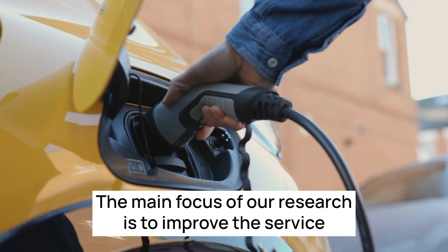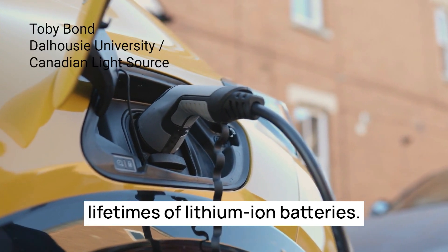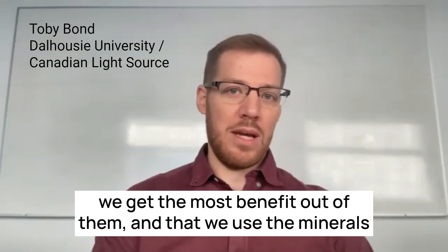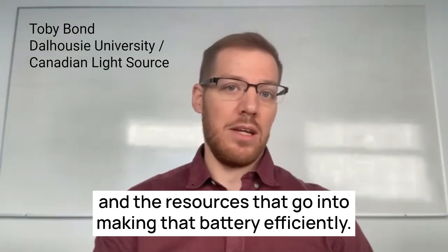The main focus of our research is to improve the service lifetimes of lithium-ion batteries. They need to last a really long time in order to make sure that we get the most benefit out of them and that we use the minerals and the resources that go into making that battery efficiently.